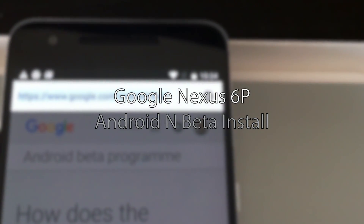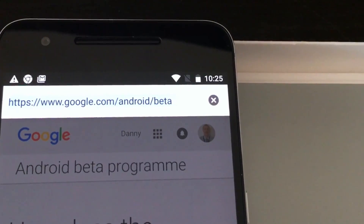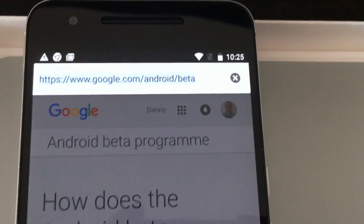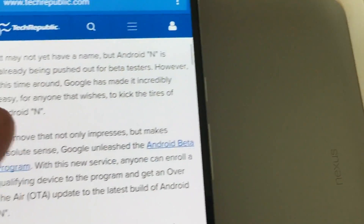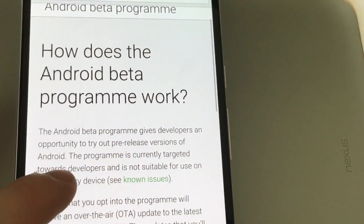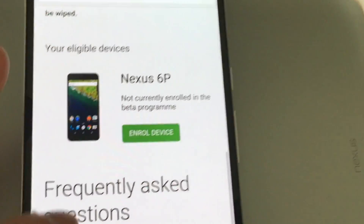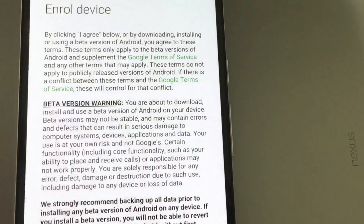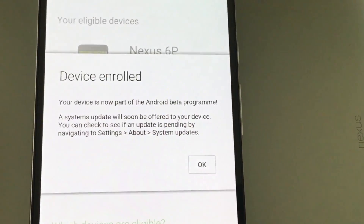The website you need to get one of these Nexus devices on Android N is google.com/android/beta. It shows you how the beta program works. On the Android Beta Program page, you can see your eligible devices — in this case the Nexus 6P — and we're going to enroll that device. It will show you terms and conditions and we're going to join the beta.